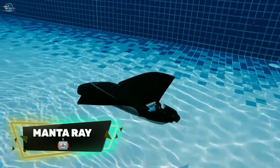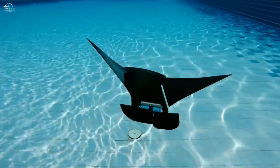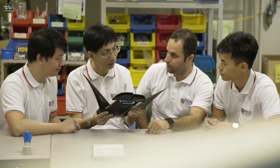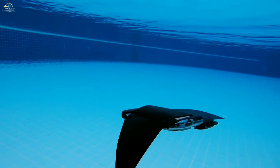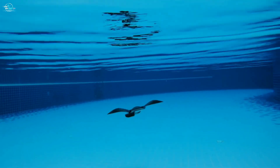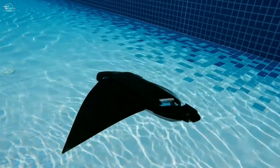Manta Ray Robot is an underwater robot designed to move and look like a manta ray. It was created by researchers from the National University of Singapore to be used for underwater surveillance and marine biodiversity studies. The aquatic robot swims at a speed of twice its body length per second and can operate up to 10 hours with its single electric motor.